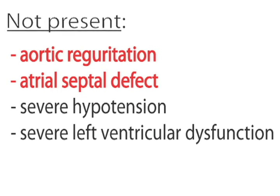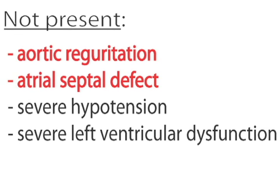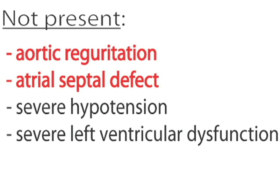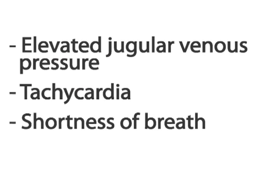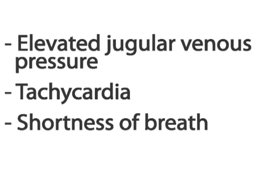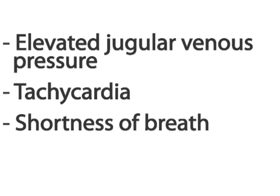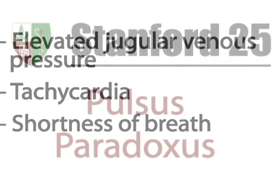Importantly, Pulsus Paradoxus may not be present despite a patient being in cardiac tamponade in certain situations such as aortic regurgitation and atrial septal defect. In addition to other findings such as an elevated jugular venous pressure, tachycardia, and shortness of breath, Pulsus Paradoxus can serve as a valuable tool in the evaluation of a patient with suspected cardiac tamponade.